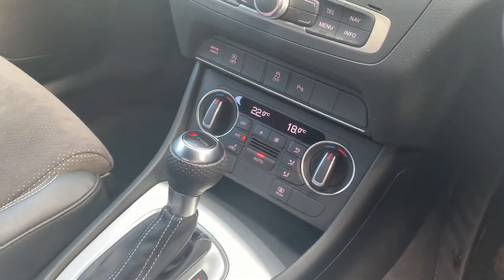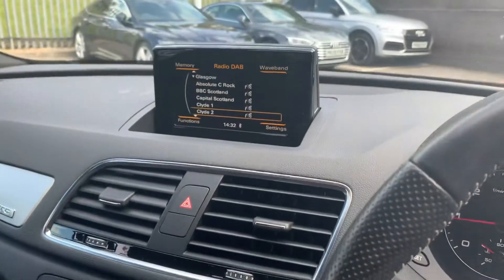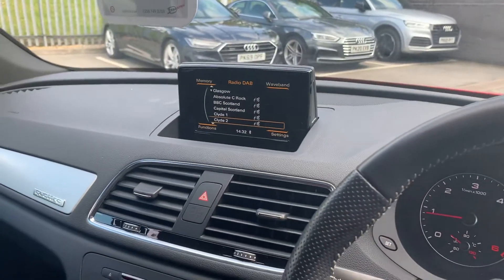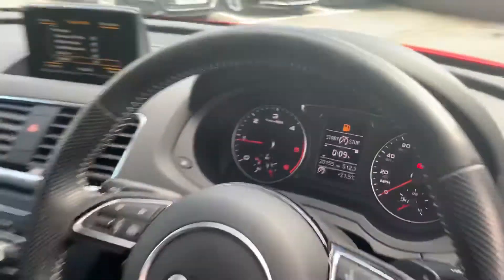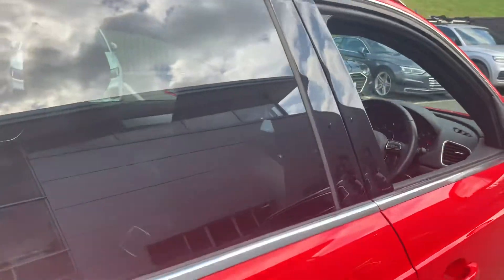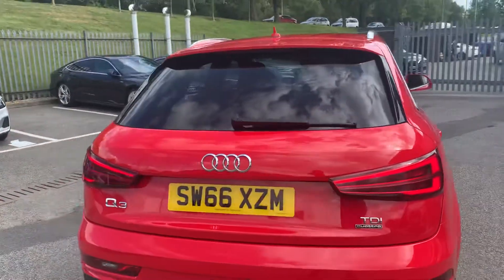The S-Tronic gearbox and climate control, and then you have the MMI system with the screen on the dash that houses all the infotainment and navigation systems. The car has covered just over 20,000 miles — very low mileage. The car is in superb condition; it's only had a quick wash off, so this is exactly how it's arrived.